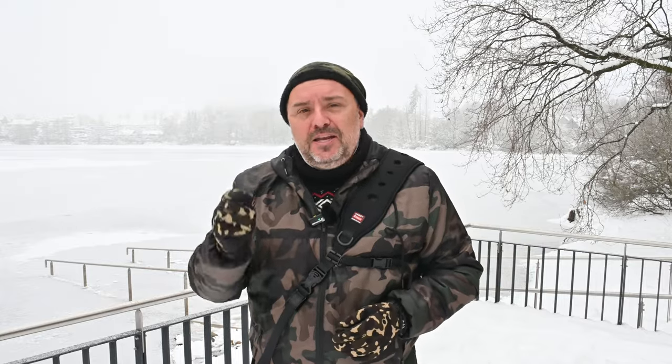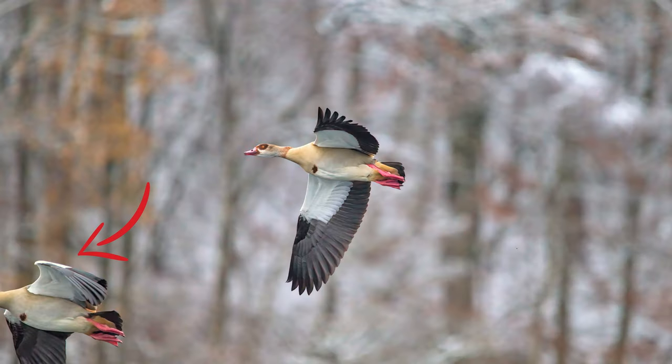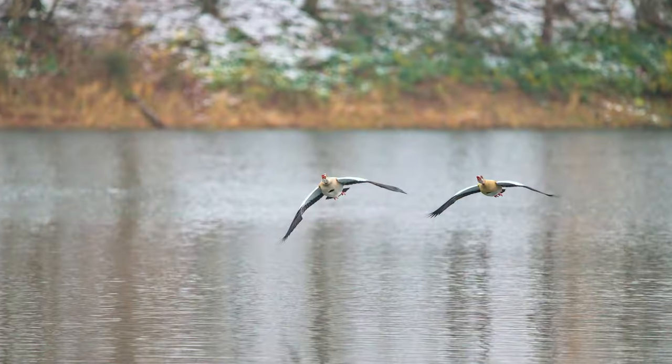Tip number four: try to isolate the animal you're photographing. I don't just mean take a picture of only one animal — I mean when you're shooting one animal, avoid having parts of other animals inside the frame. You can crop the image, but the best approach is to wait, let the animals move, and then take the shot when your subject is fully isolated.